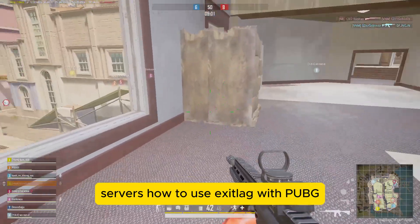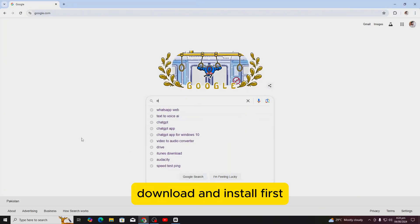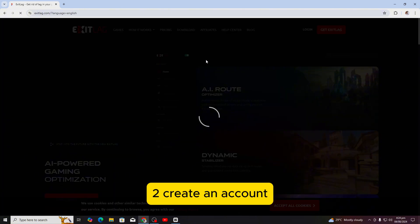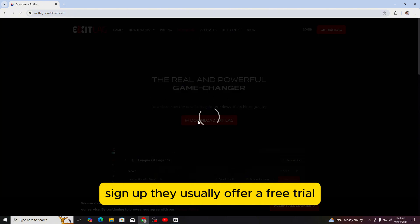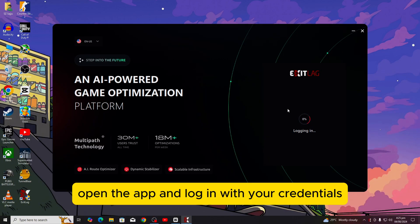How to use ExitLag with PUBG? Getting started with ExitLag is super simple. Step 1: Download and install. First, head over to the ExitLag website and download the app. Installation is quick and straightforward. Step 2: Create an account. If you don't have an account yet, sign up. They usually offer a free trial, so you can test it out before committing. Step 3: Launch ExitLag. Open the app and log in with your credentials.